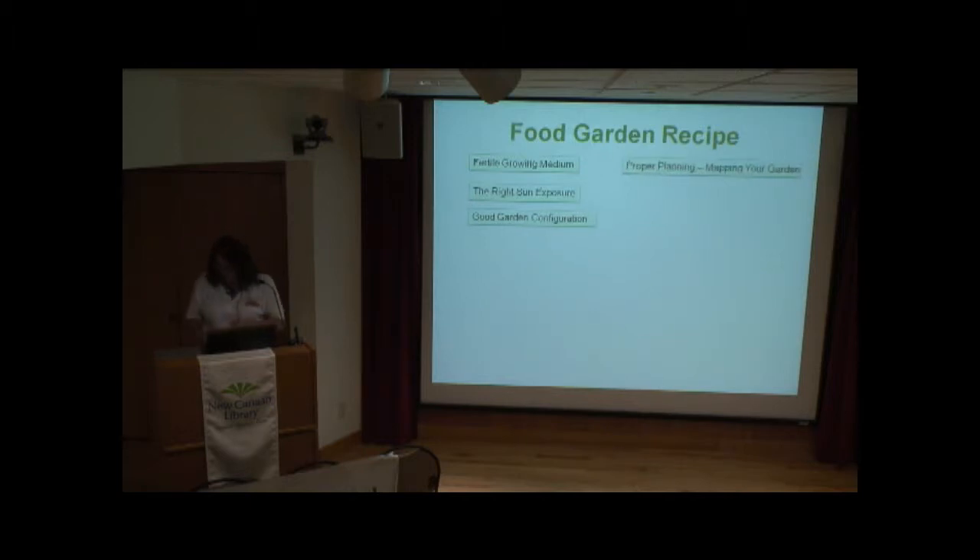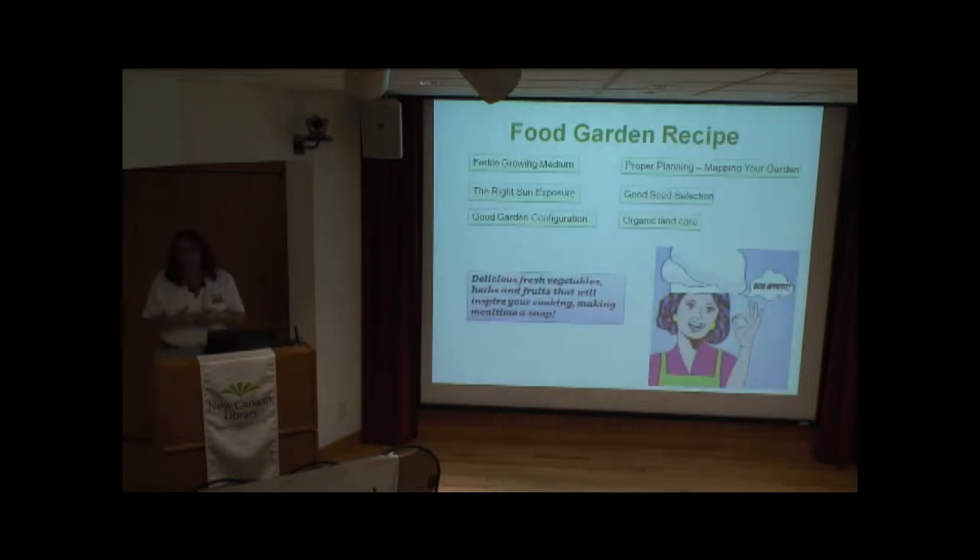When you're starting and planting a garden, there's a lot that can go into it, and it can get overwhelming for some people. I look at it similar to the way of baking — there's a certain recipe that you can follow, and in doing so, you'll be able to enjoy a successful gardening experience. Some of the key ingredients involve a fertile growing medium, the right sun exposure, a good gardening configuration, and good seed selection.